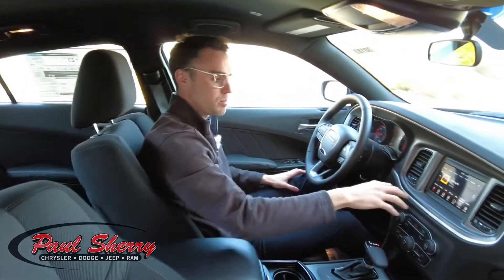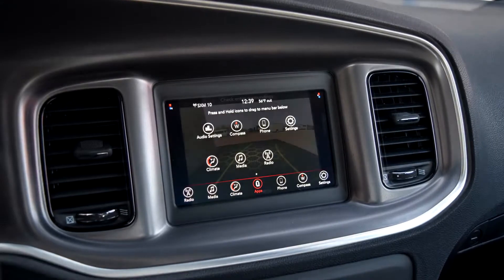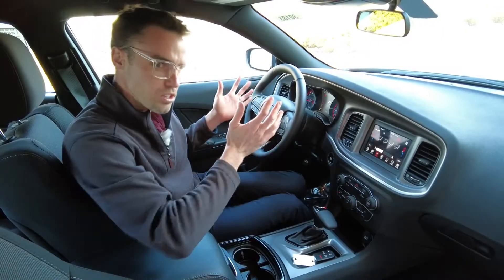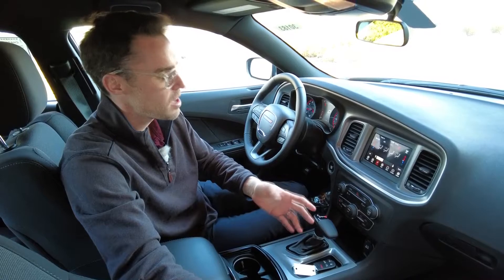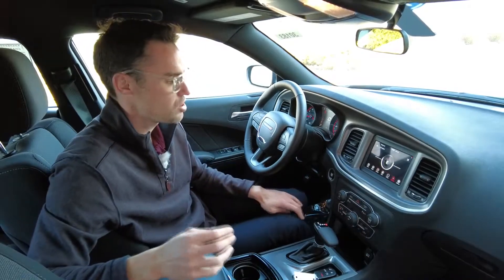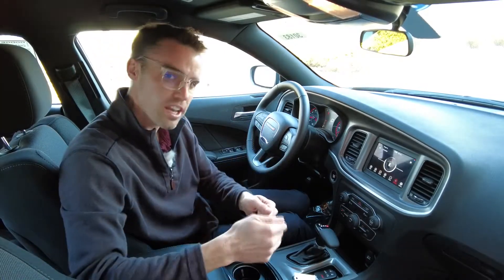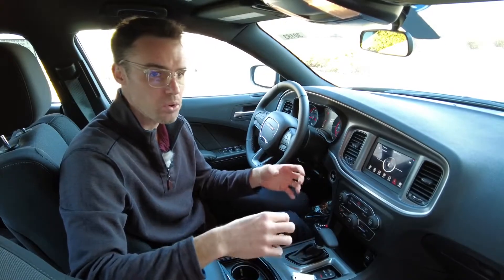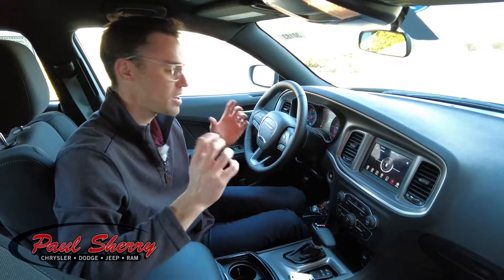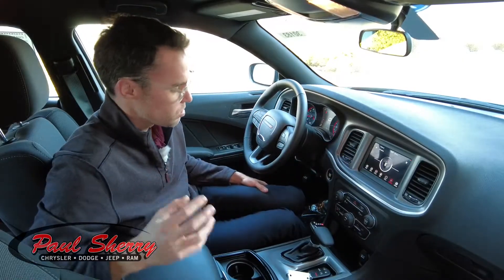The center infotainment radio system really does a lot. Not only is it your AM, FM, and Sirius radio — you get six months of Sirius free from Chrysler — but it also controls your climate. You can control the driver's side and passenger side independently and sync them together. It has a built-in compass, hands-free connectivity for your cell phone, and if you plug in your phone, whether Android or Apple, it has Android Auto and Apple CarPlay with navigation and text messaging all integrated into the system.